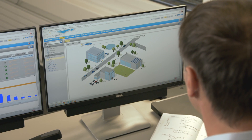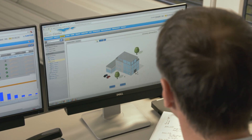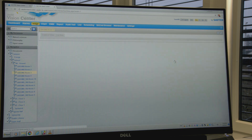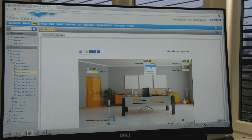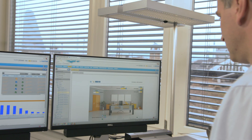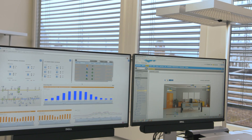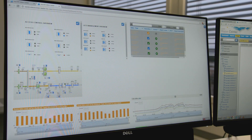The user-friendly design of Souter Vision Center makes it easy to operate. All of the data points can be accessed via a graphical user navigation. Each user can adjust and save their preferred views and settings according to their own tasks.